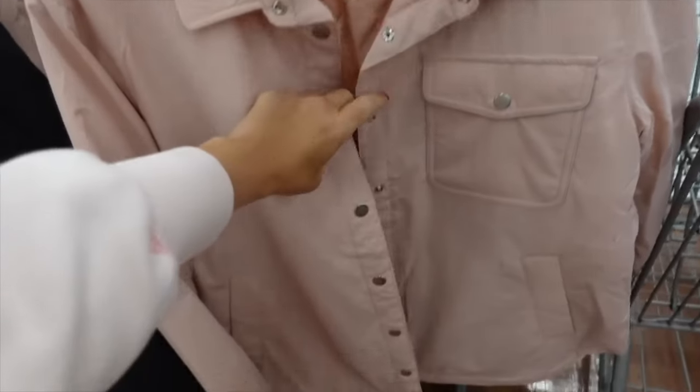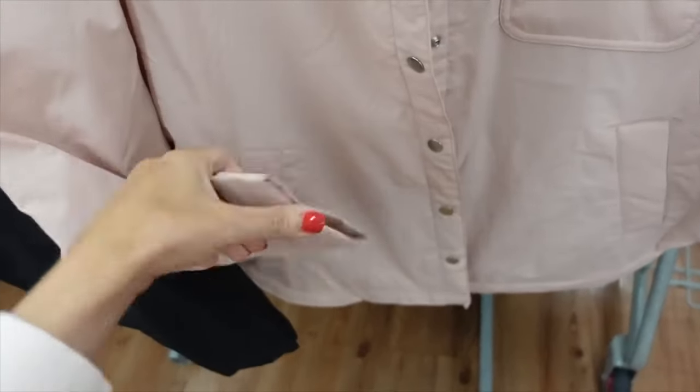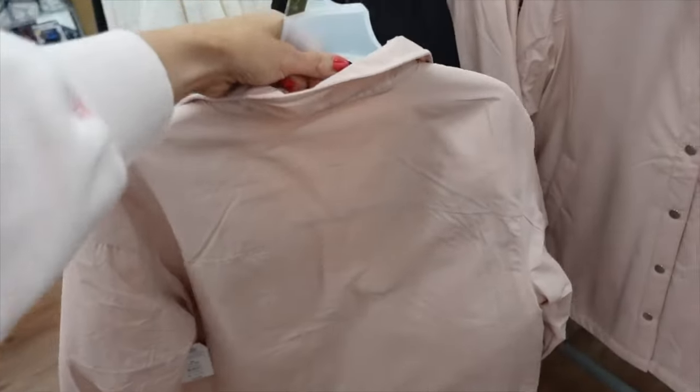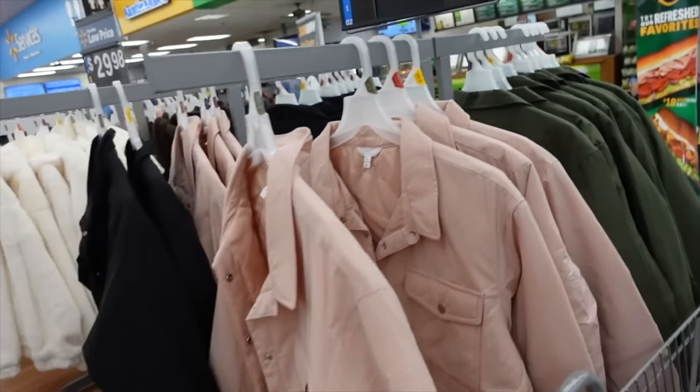This shacket from Time and True has a smaller collar, snap button, one little flat pocket, side pockets below, relaxed fit to the wrist, and scoops on the side. Comes in pink — we saw it in black and olive. Sells for $15.45.